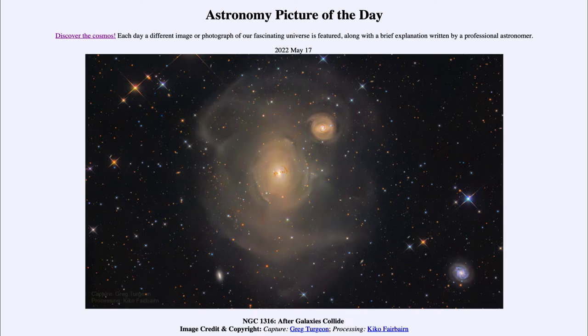Dust is very much associated with spiral galaxies and not with ellipticals. So the fact that we see it here tells us something very unusual is going on.